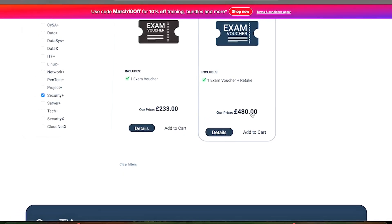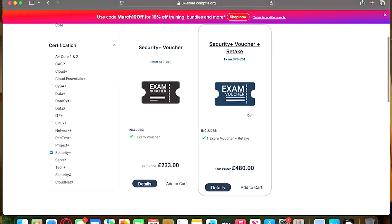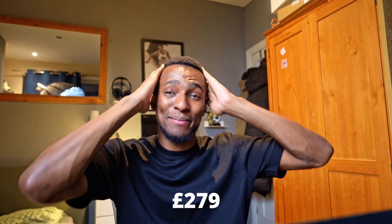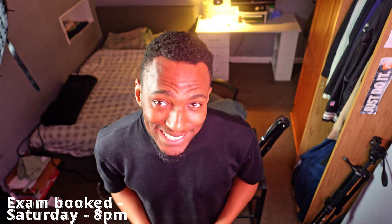Security Plus vouchers with retake: 480 pounds. Just the exam alone is 233. I know that if I just take the exam there's a good chance I fail, but I'll save so much money rather than going for the retake. I'm doing it — I'm risking it all. I'm just going to pay for the exam. Things I do for YouTube. Plus tax, that's 279 pounds. Transaction is complete. The money has been taken from my account, and so the work starts right now.